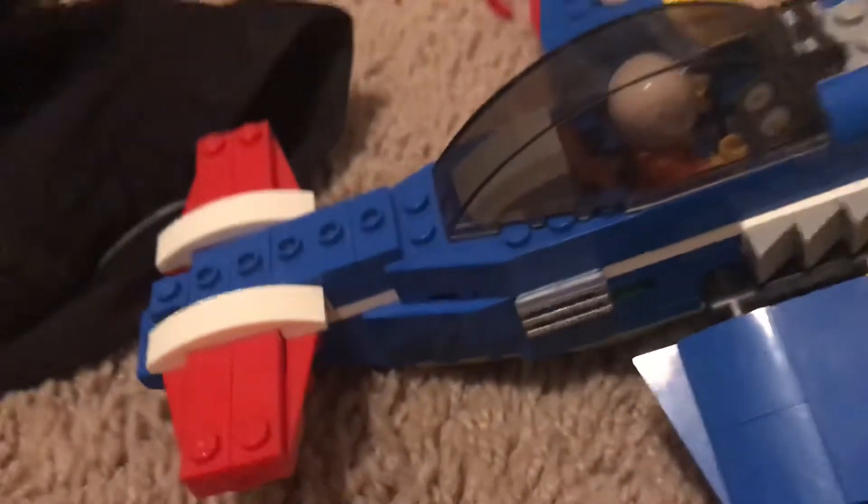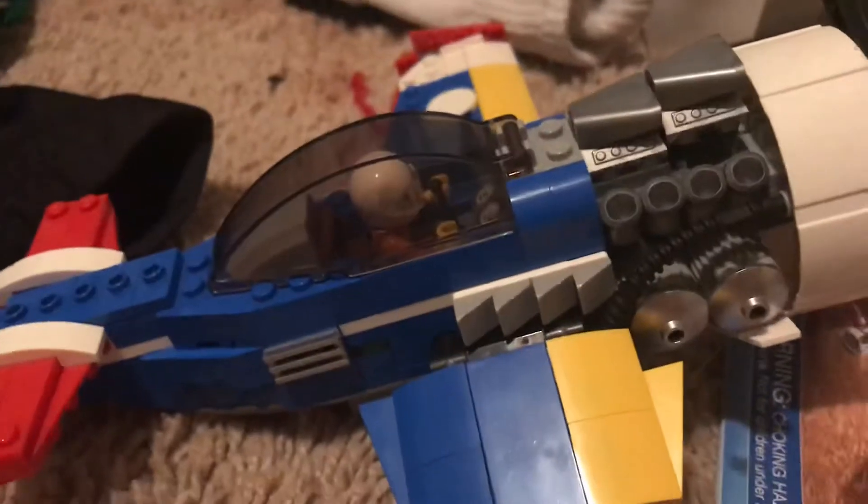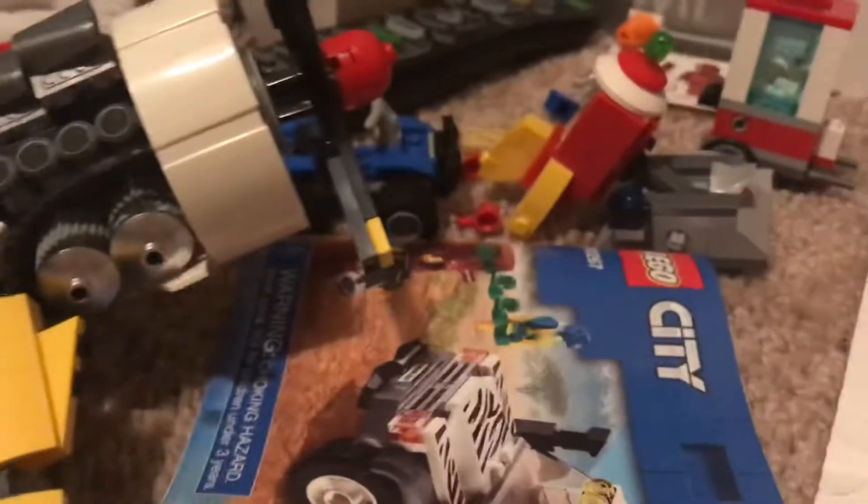I've got the Lego Creator plane but it's missing a few parts. I was trying to make a stop motion test and it just flew off — I don't know where the parts are because I'm trying to clean my room.